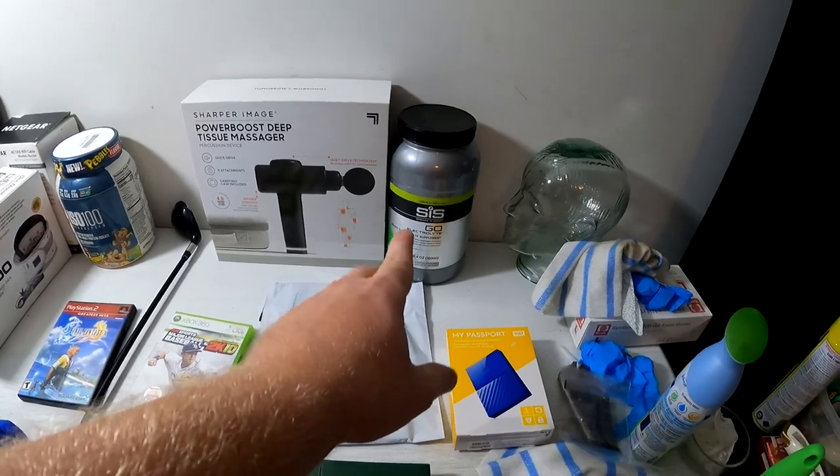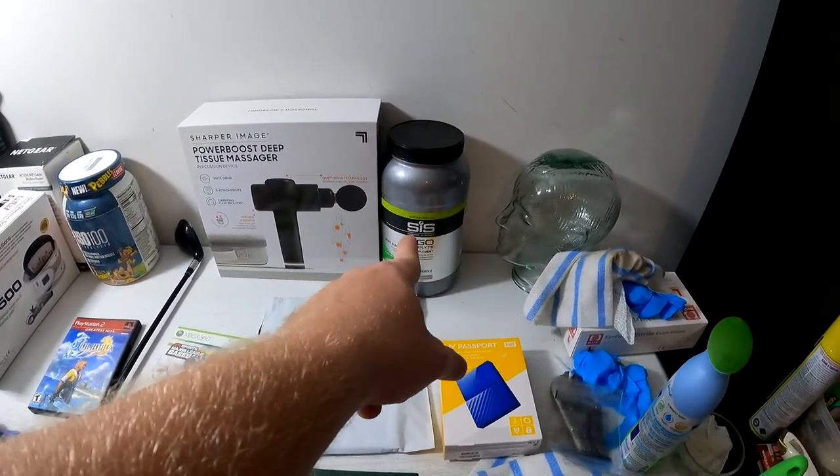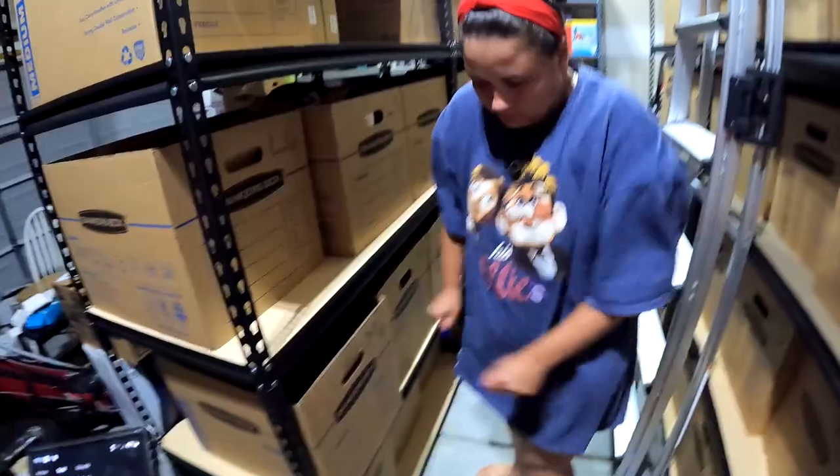Last but not least from the indoor items: a SiS Science & Sport Go Electrolyte Supplement. We got it for seven bucks at Black Friday Deals and it sold for $39.95 free shipping. With that said, me and the wife are going to head down to the garage and pull the rest of the orders.